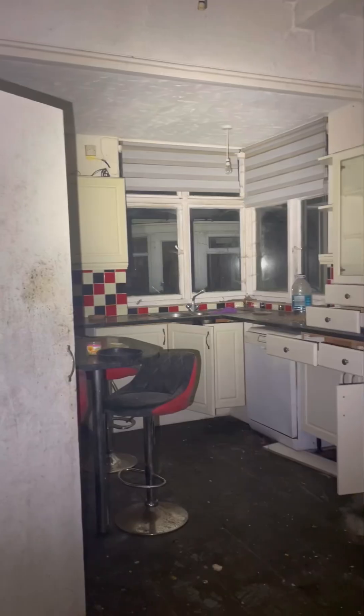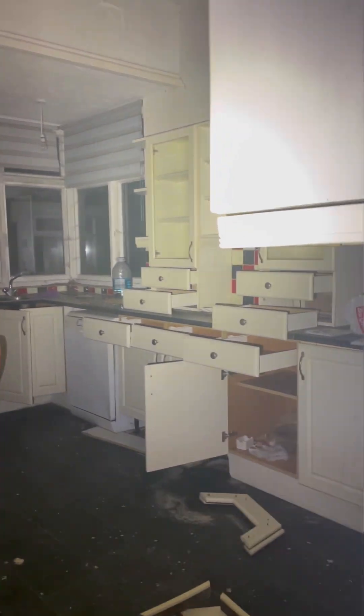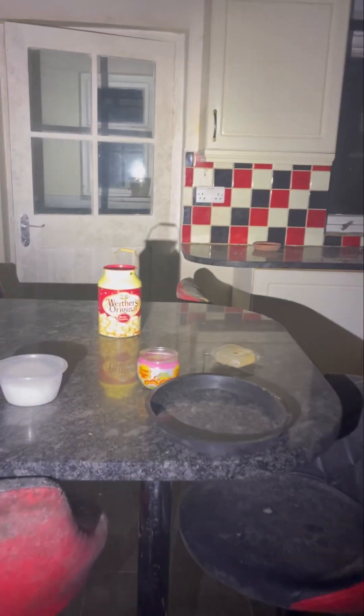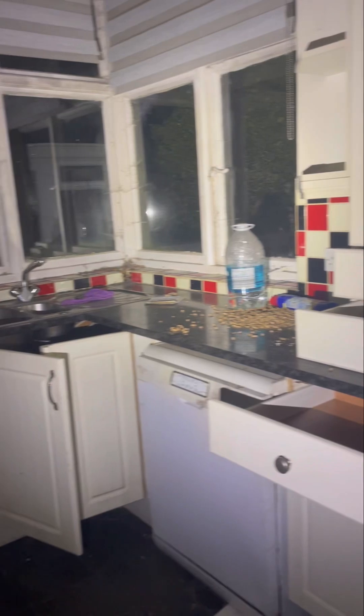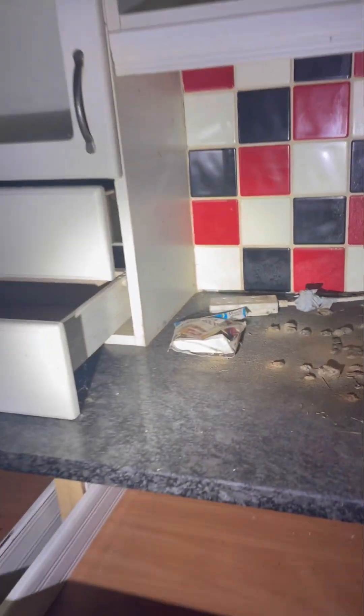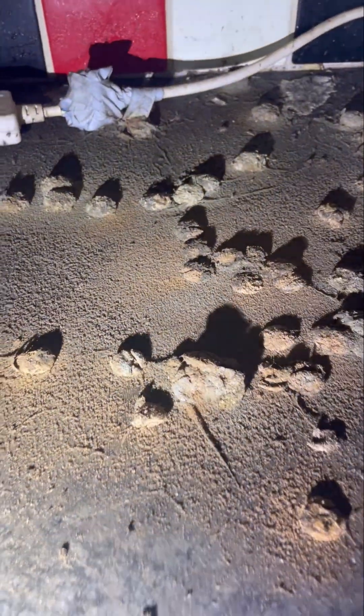Beautiful fireplace here. There's a beautiful kitchen here as well. It's a rich house. There's dog food or cat food on the side there. There's some old minstrels that have gone absolutely rotten.